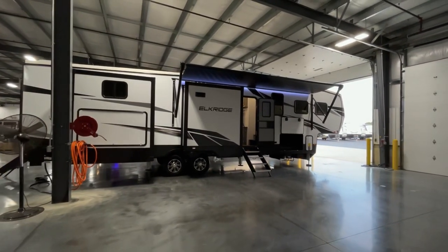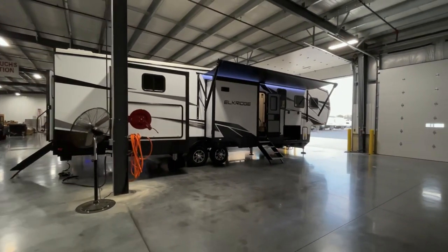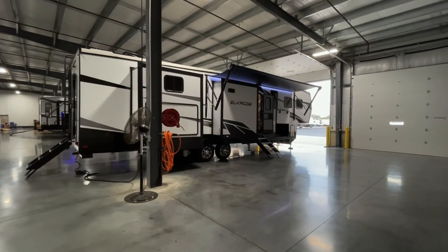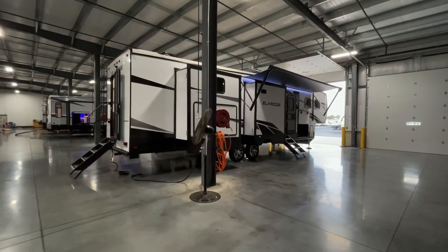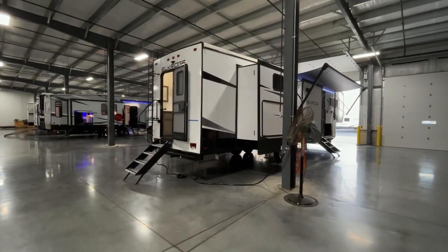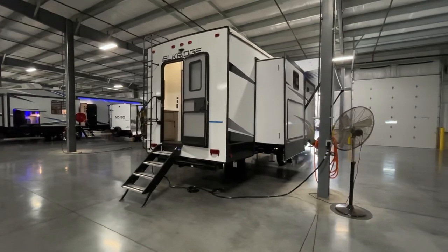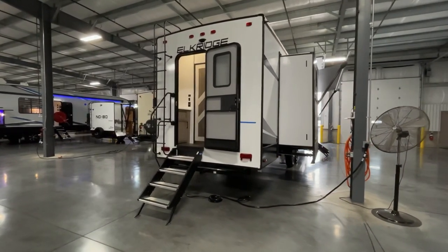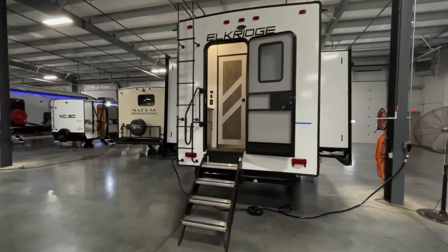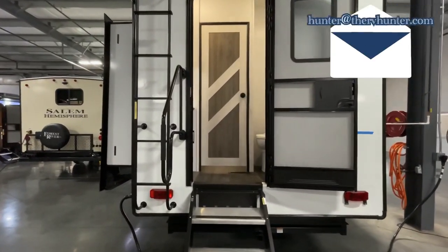It features two full baths and a big bunk room, and a really nice outdoor kitchen. One of my favorite floor plans by far for a bunkhouse model of this size. And for the price tag, you really can't beat it. If you're interested in the price, make sure to email me — that'll be in the description. It's hunter at the RV hunter dot com. I would love to prove to you why the dealership I work for, RV Nation, is one of the top in the land — and that's because of price, price, price. And of course, service.